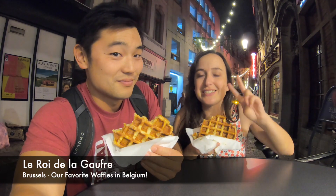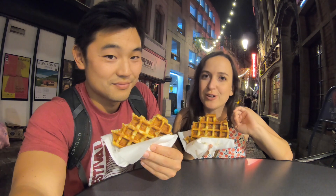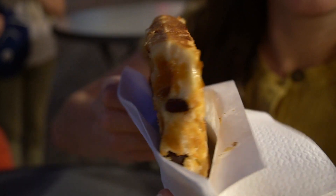We're double checking — this is the second time we're at Le Roi de la Gaufre. It's definitely our favorite. Best waffles in Brussels. I highly recommend chocolate inside. Can't go wrong.